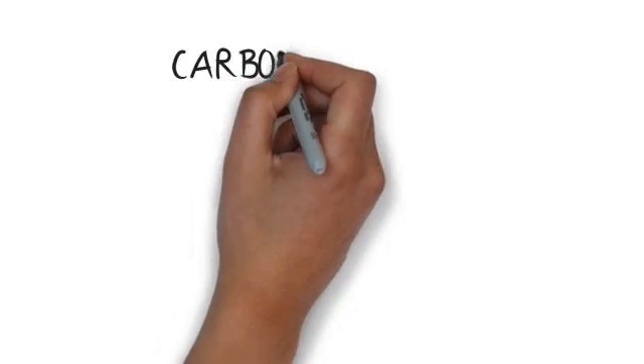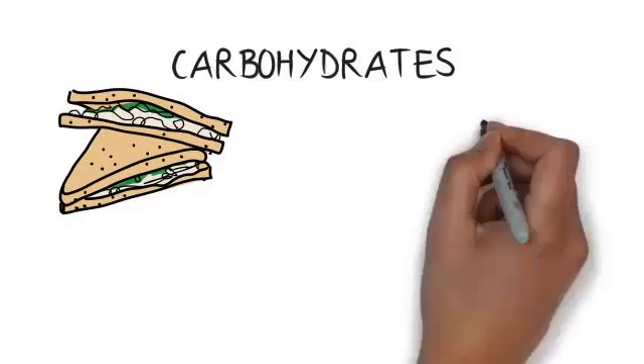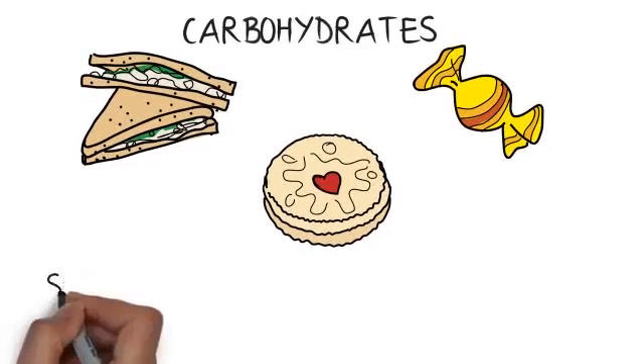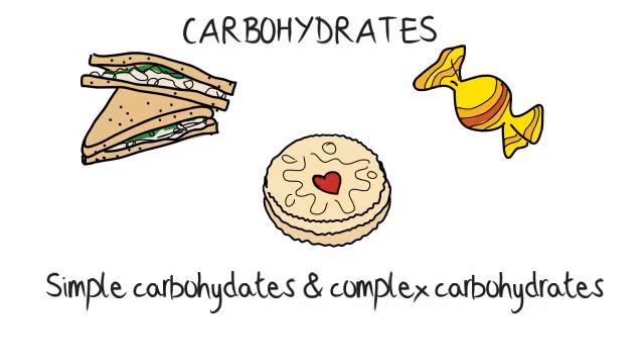Carbohydrates are found in rich quantities in foods like pasta, bread, potatoes and sweets. They may not be termed as essential sources of nutrients as our body can take all the nutrients it requires from fats and proteins if it had to. However, they are indispensable as neurons can't burn fat and require carbohydrates for nutrition. They are broadly classified as simple carbohydrates and complex carbohydrates.